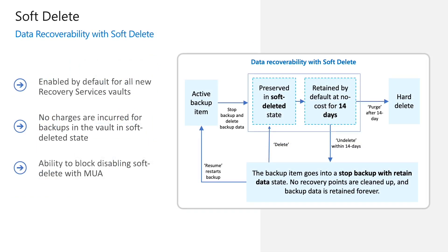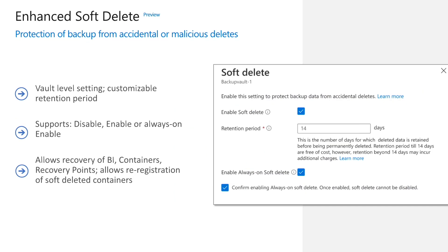SoftDelete allows you to recover your data up to 14 days after deletion. If you think the data should not have been deleted, you can undelete it and start protecting it again. If you do not undelete the data within 14 days, it will be permanently deleted. It's also worth noting that data in SoftDelete state is not charged and is retained free of cost. SoftDelete is enabled for all new vaults that get created; however, you can disable it if needed. You can also protect disabling of SoftDelete by multi-user authorization to protect against any unauthorized attempts to disable it.